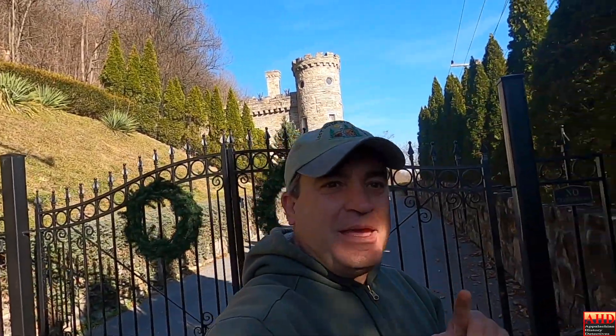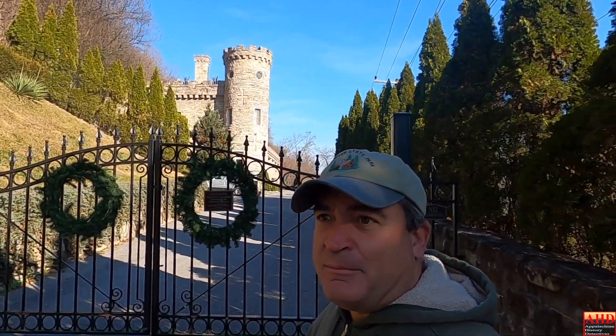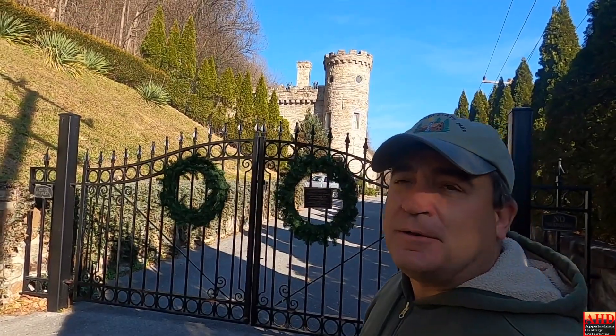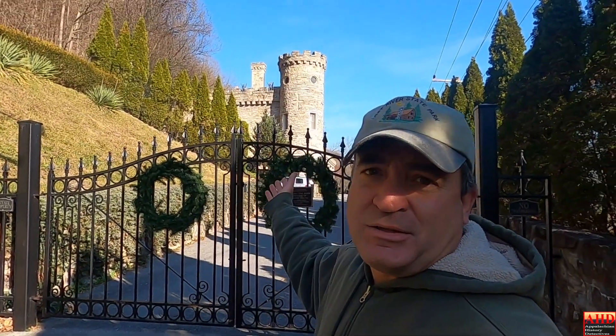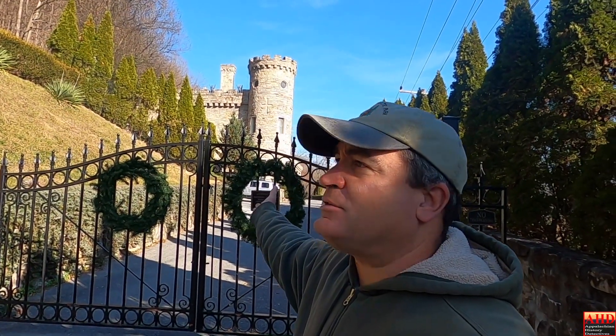Hello folks, welcome to this episode of the Appalachian History Detectives. We are on site at Berkeley Castle — you can see the castle here behind me. It is a landmark. I'm in West Virginia; it's very unusual to see a castle like this in the state. It's built of sandstone, and I'm going to take you to the sandstone mine where they mined the stone to build this castle.